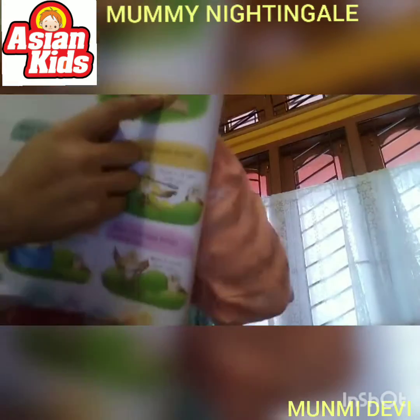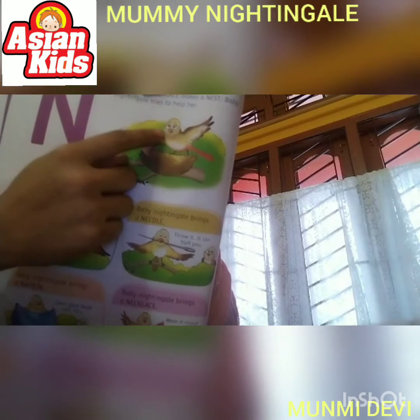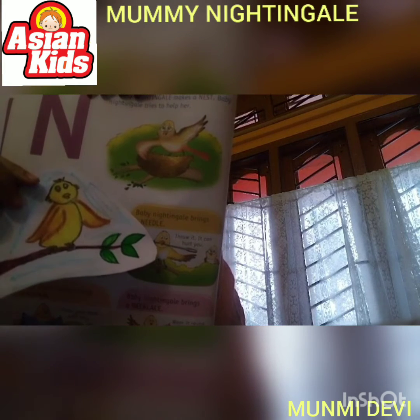Mummy Nightingale. Look here, children. Mummy Nightingale makes a nest. Look, she is wearing spectacles. And Baby Nightingale tries to help Mummy Nightingale.